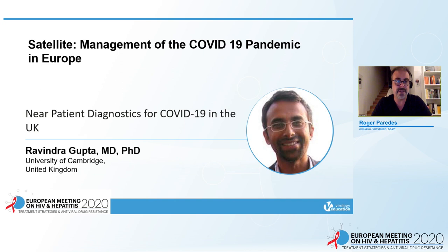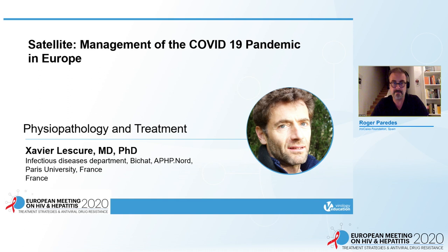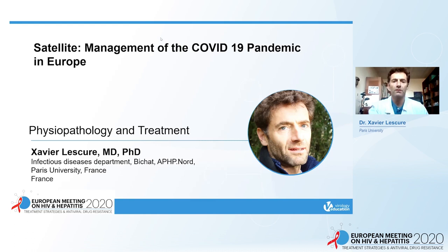Thank you very much for this wonderful presentation. We'll have plenty of questions afterwards — if the audience wants to ask additional questions, please type them in the chat. Now we move to the next talk by Xavier Lescaux, an MD-PhD in the infectious disease department at Bichat Hospital in Paris. Dr. Lescaux is also taking care of COVID patients, so he won't be physically present to answer questions. Please leave questions in the chat. We look forward to his lecture called Physiopathology and Treatment of COVID-19.